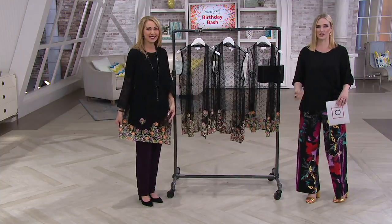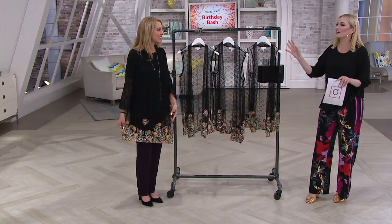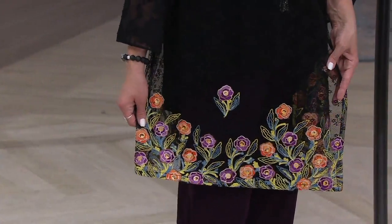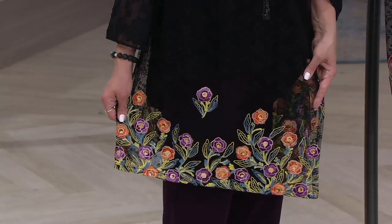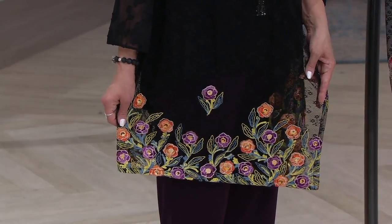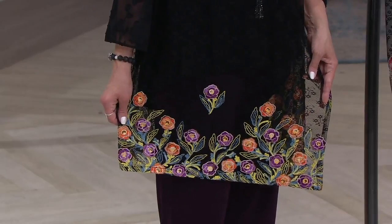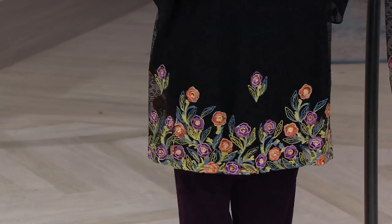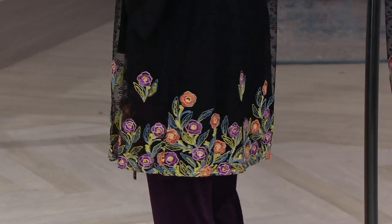This is embroidered and it is lace and it's just like gossamer and sheer and elegant. Look at the embroidery — I can't even. And again, it almost looks like a print, like a piece we had earlier in the show. This looks like a print, but that is exquisite embroidery, and that is all the way around the hemline. It's just so beautifully done. Impeccable.